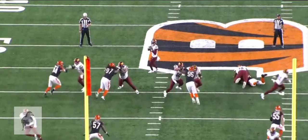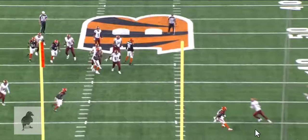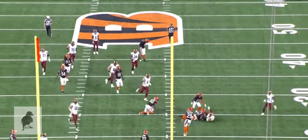Looking at it one more time — he's just holding that safety, comes back, doesn't like what he sees, and fires it back to that little settle right there.